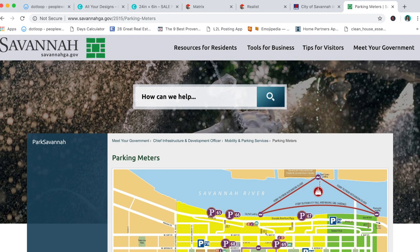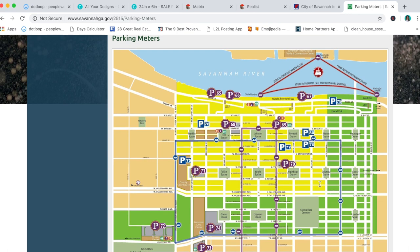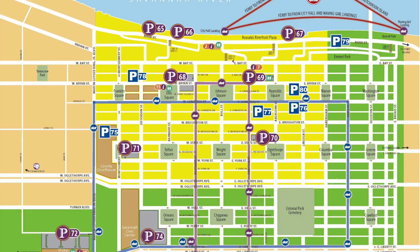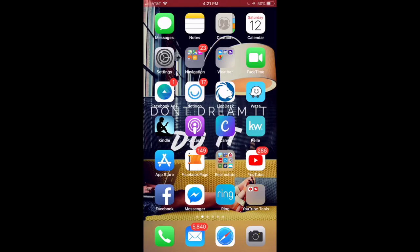Here we are at the savannahga.gov website where they have a map of the entire downtown area. The Historic District in Zone 1 is the yellow area — that is up to $2 an hour. The green zone is only a dollar an hour. You pay for parking at metered spots on the street at those two different rates. If you park anywhere south of Liberty Street, that's usually going to be free.